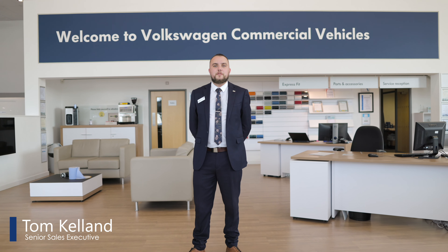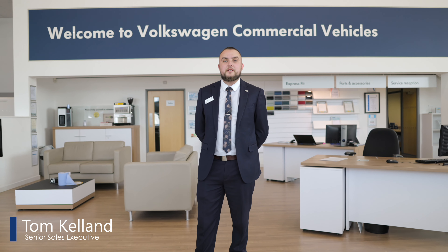Hello, welcome to Vindus Vans out of Northampton. I'm Tom Kelland and today I'll be showing you the ABT e-Transporter.